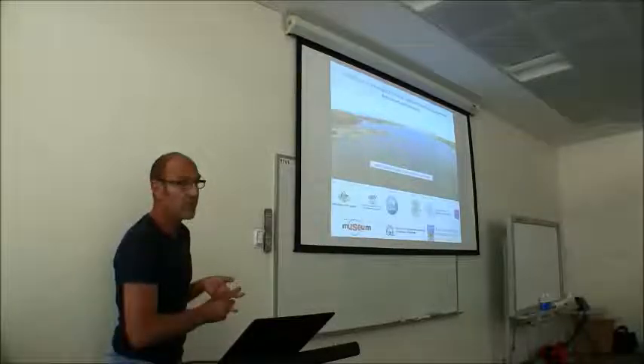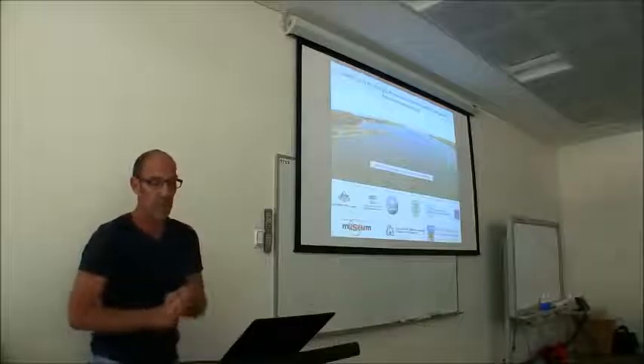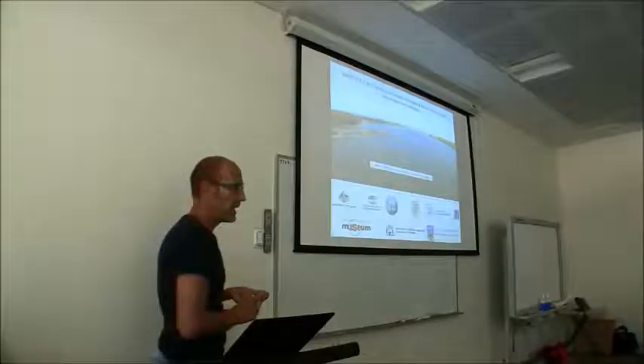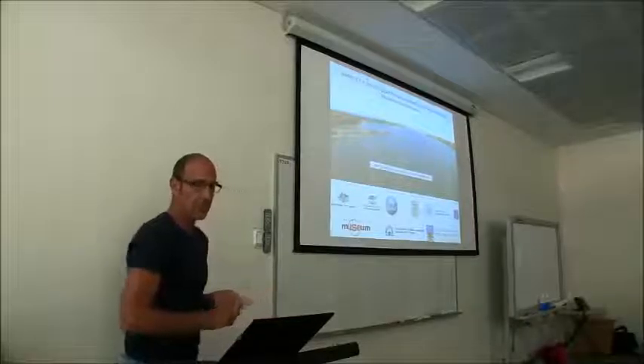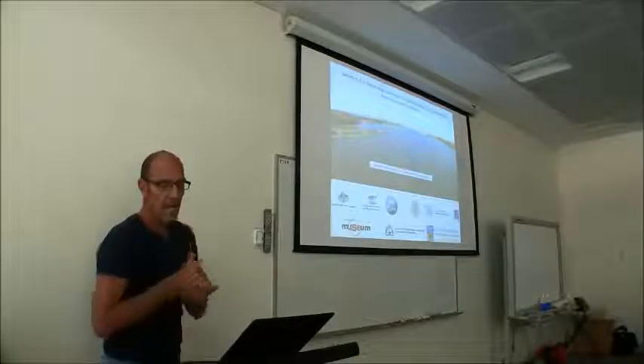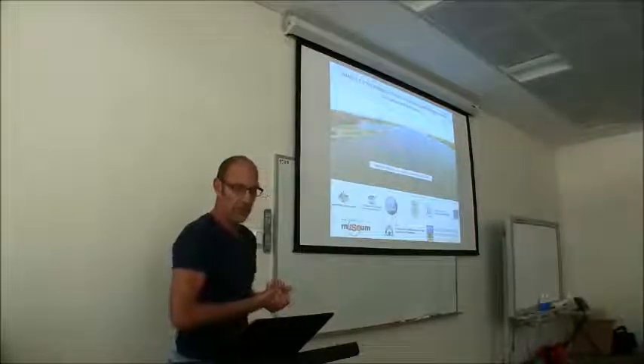In total, the team did about 24 forays into the field. This includes about a dozen done by the Bardi Jawi marine rangers, deploying and retrieving coral settlement tiles. We all worked pretty closely with the Bardi Jawi community, the TOs, as well as being stationed at the Kimberley Marine Research Station.